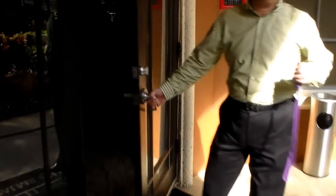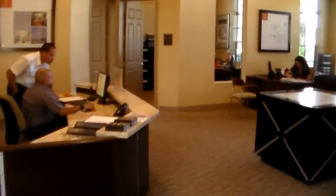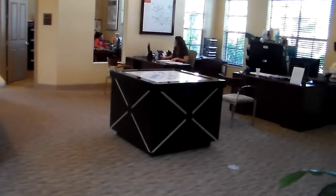This is the leasing office, just so you can get a look at it. It's also where the homeowner's association offices are located.